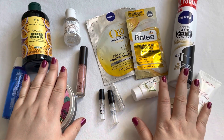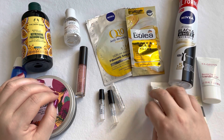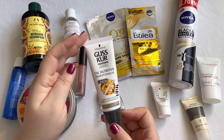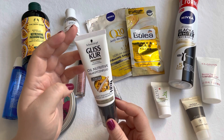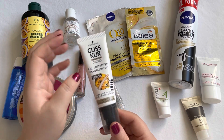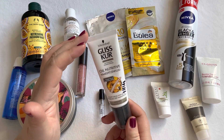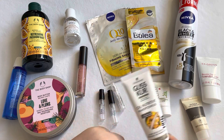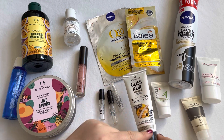That's everything I used up within February 2023. I also have some declutters to show. The first item I'm decluttering is this Schwarzkopf Gliss Kur Hair Fluid, which unfortunately has gone bad. It's super old — around 10 years — and held up for a long time, but it's finally gone off. It's a nice product but I just didn't use it regularly.